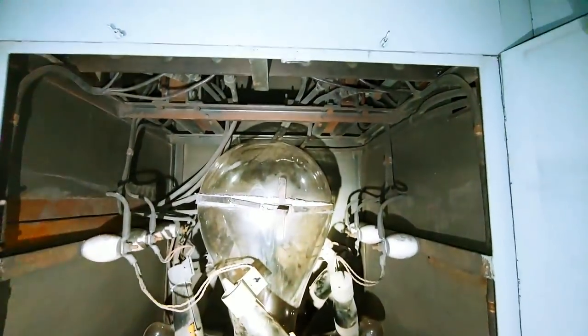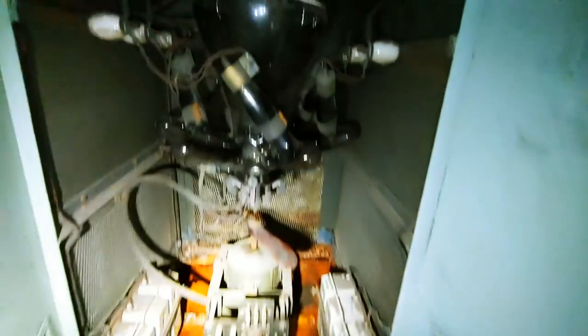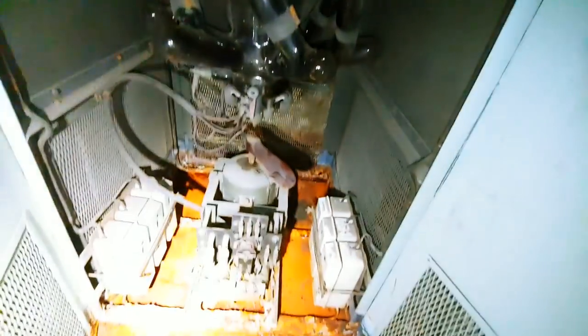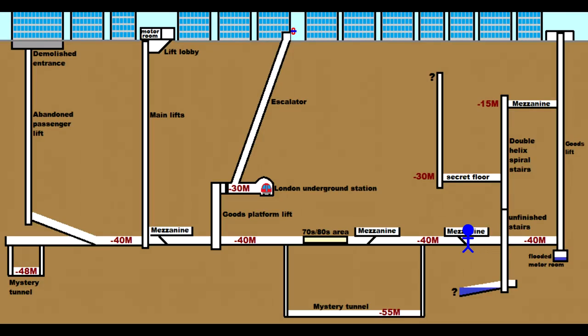Mercury arc rectifier time. There's a Hackbridge transformer — I've never seen one of these in real life before. Now we go along to a part of the bunker with a selection of tunnels perpendicular to the two main parallel tunnels.